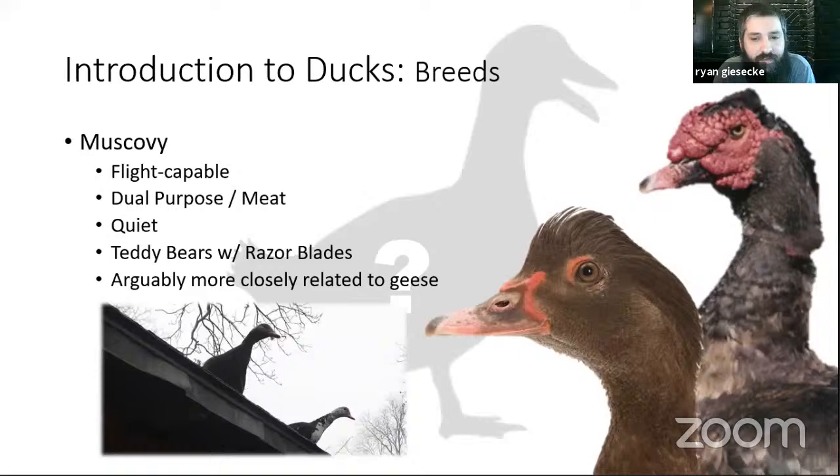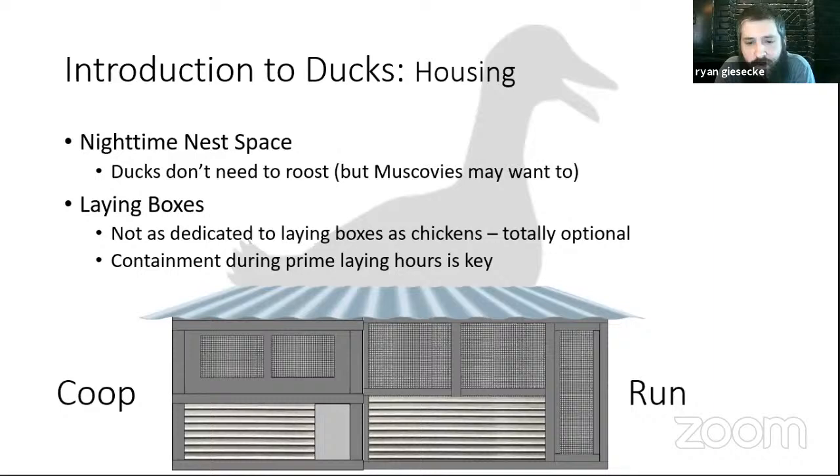Muscovy ducks are our other category — they are very flight capable, as demonstrated by a photo of two of our Muscovies perched on the roof of our house. They're dual purpose, or perhaps more meat inclined. One advantage to raising them in the city is they're very quiet — not the loud quack-quack like the mallard breeds. I jokingly describe Muscovy ducklings as teddy bears with razor blades because they're very sweet and unintimidated by humans, but they have more claws than other breeds. Duck housing: a coop and run works, but the coop should go to the ground since ducks don't do well on steep ramps.